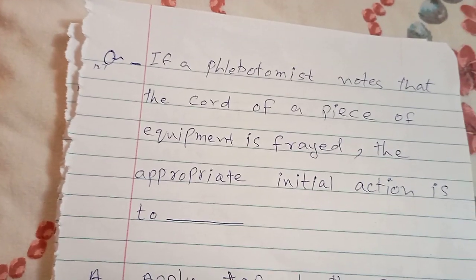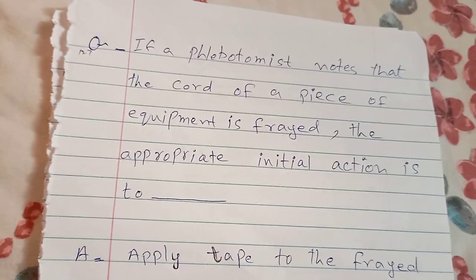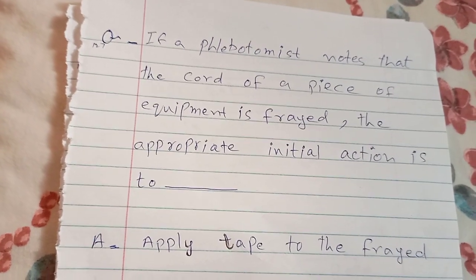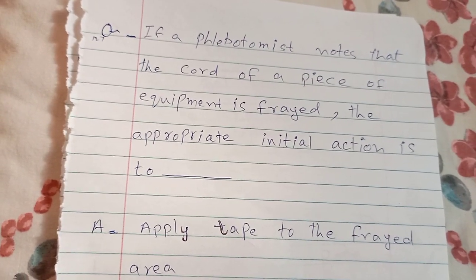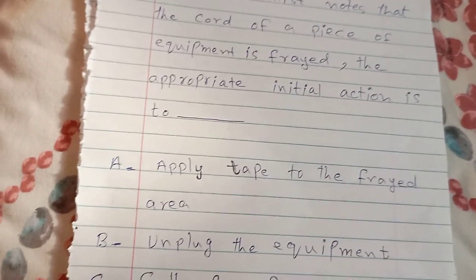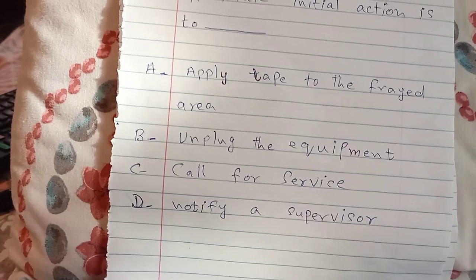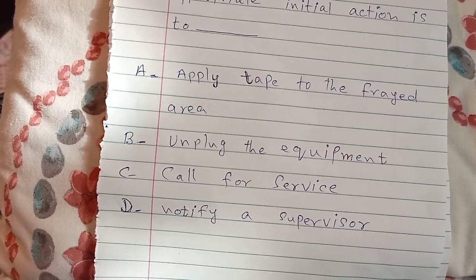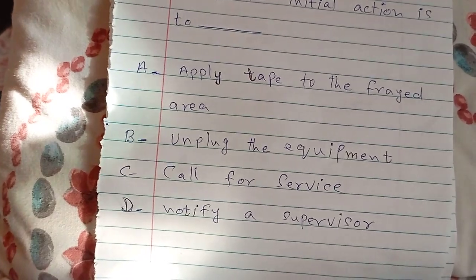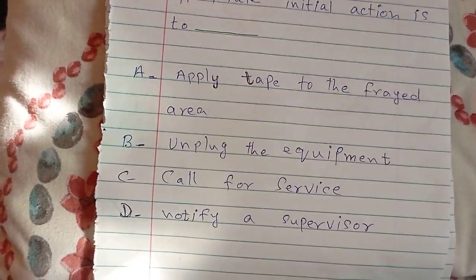If a phlebotomist notes that the cord of a piece of equipment is frayed, the appropriate initial action is: A. apply tape to the frayed area, B. unplug the equipment, C. call for service, D. notify a supervisor. The answer is B — unplug the equipment.